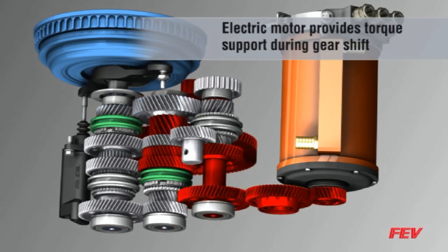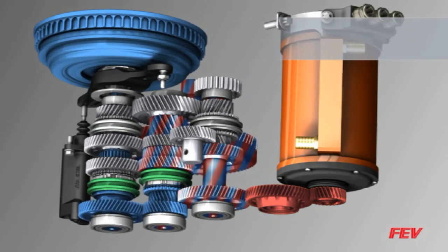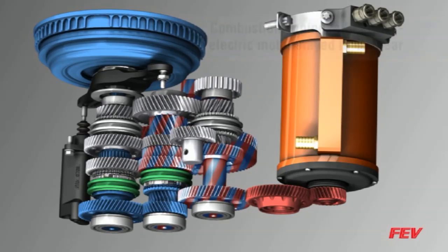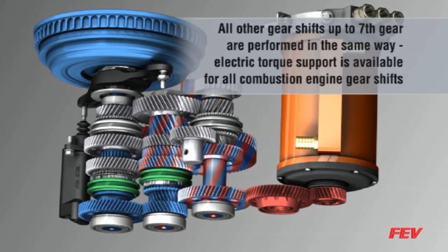As the driver requests transmission gear changes through all seven combustion engine gears, the 7-H AMT's electric motor seamlessly provides torque support. An innovative gear set layout allows for very short and precise shift times due to the favorable distribution of inertias.